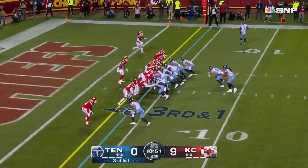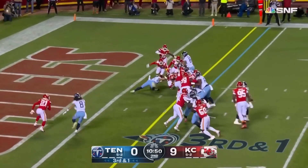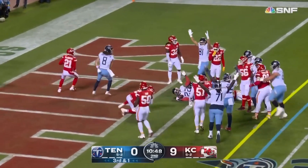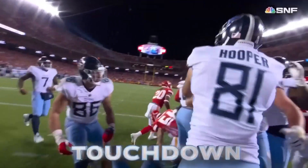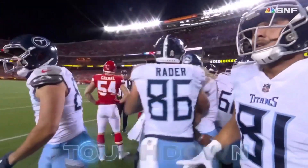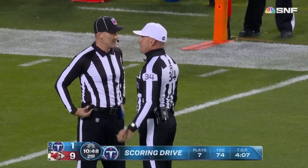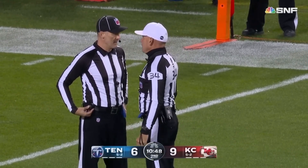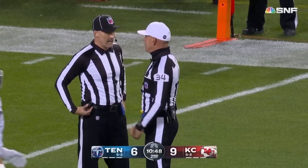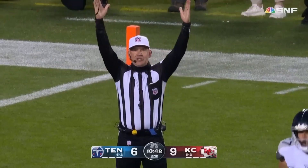Touchdown! He will take the direct snap and Henry will run it inside the 5 into the end zone for a touchdown! But there is a flag down — Willis went out. Did he get to the right spot when the quarterback left? There is no foul on the play, ruling it a touchdown on the field.